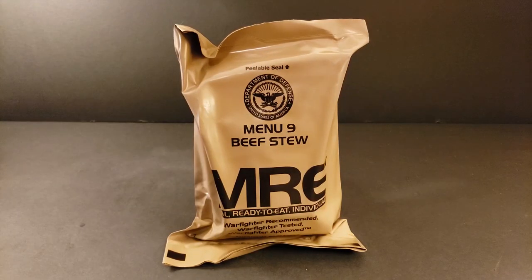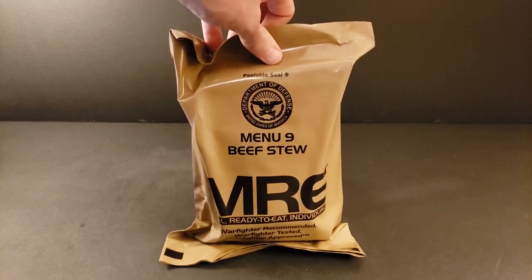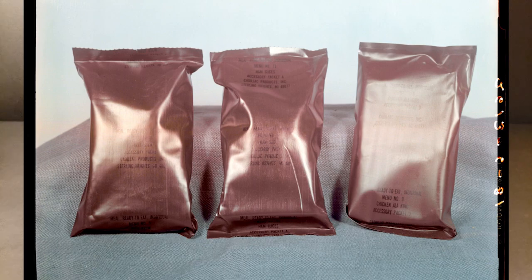Hey everybody, rare old mealtimes back again, and today coming at you with something very special — a staple of the US MRE lineup, menu number nine, Beef Stew from 2010. The Beef Stew has been in the MRE lineup since 1981, which was its initial production date.